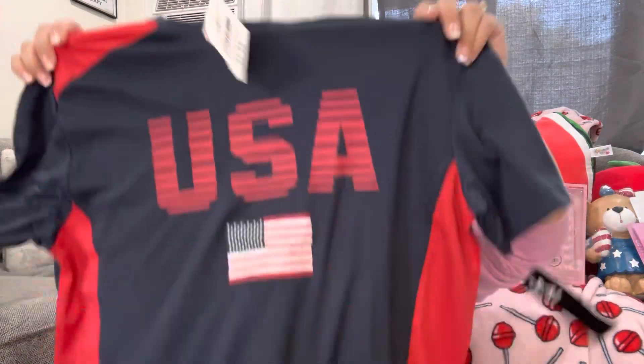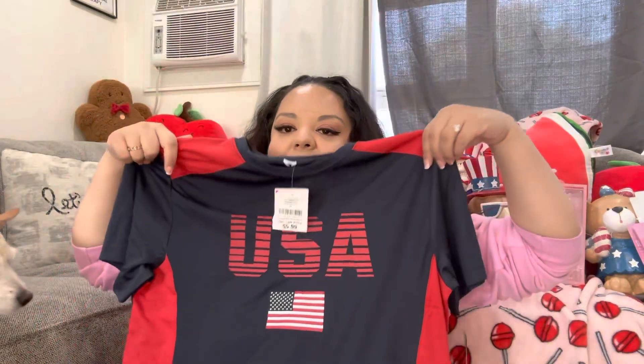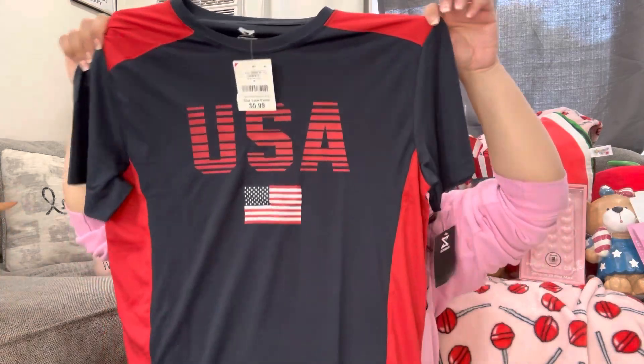I got this shirt from Burlington for my son — it's a jersey he wanted, USA themed, and it was only $5.99.